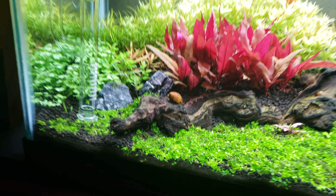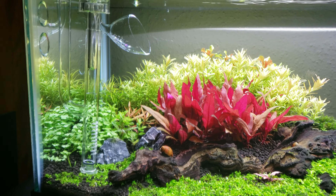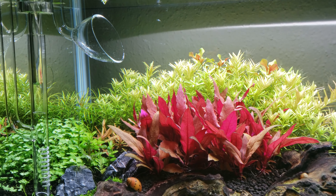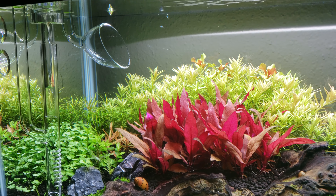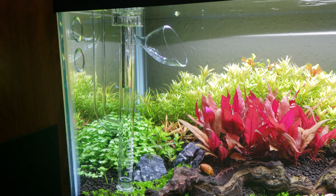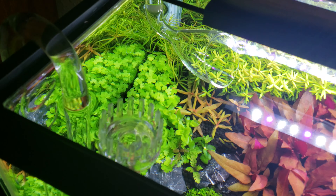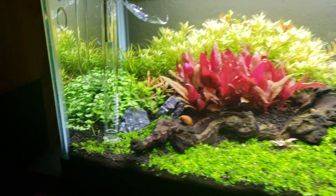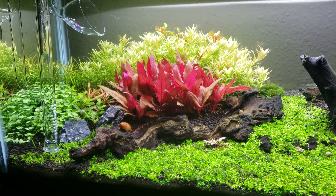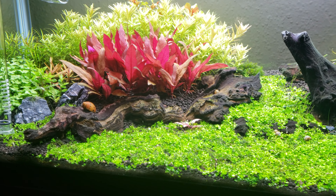I did get a canister filter and I ordered a Jardley 17mm outflow for it, and recently I ordered the Jardley skimmer inflow, so I don't have to run my Eheim 350 skimmer in here all the time anymore. I was getting a little surface film.